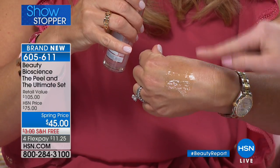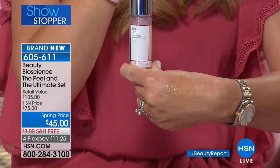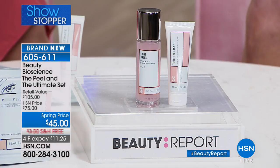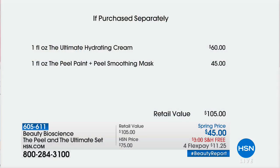This will dry down. You'll start to see the edges lift, and then you'll literally peel it off. Peel the gunk off. There's no burning, no stinging, no pinching — nothing. Except more skin. You'll get a hundred peels inside the container.